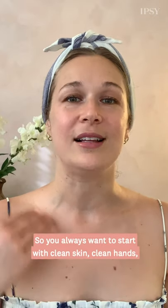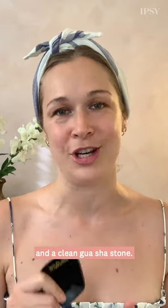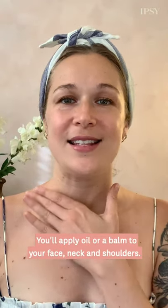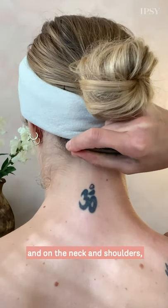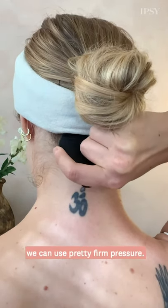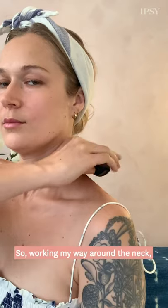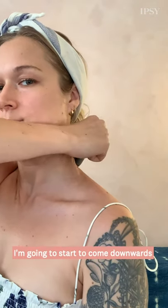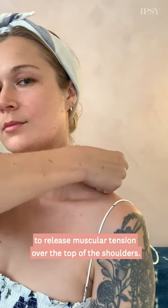You always want to start with clean skin, clean hands, and a clean gua sha stone. You'll apply oil or balm to your face, neck, and shoulders. I'm going to start now on the back of the neck. On the neck and shoulders we can use pretty firm pressure — remember that it should always feel good. So working my way around the neck, I'm going to start to come downwards to release muscular tension over the top of the shoulders.